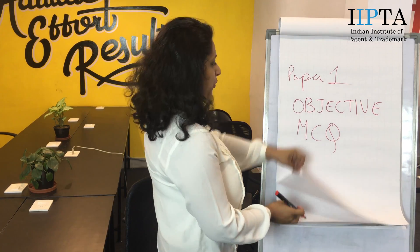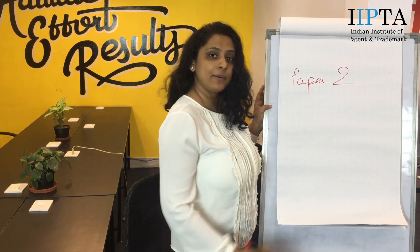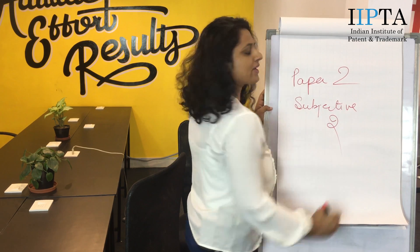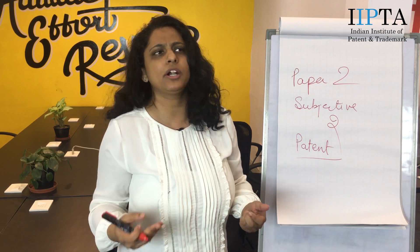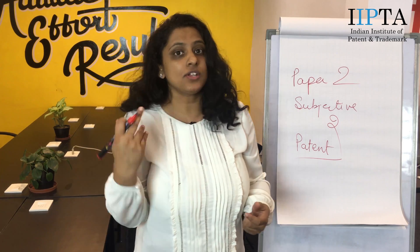After this, you will have Paper 2. This paper is a subjective paper in which you will get 2 types of questions. One will be long answers, and second will be that you will actually be drafting a patent, in which you will be given a general invention — like how a windmill works or how a particular drug is being delivered in the body. A simple invention of maybe one page. Your task will be, using your scientific aptitude, to understand the invention and write in the format of how a patent is drafted.